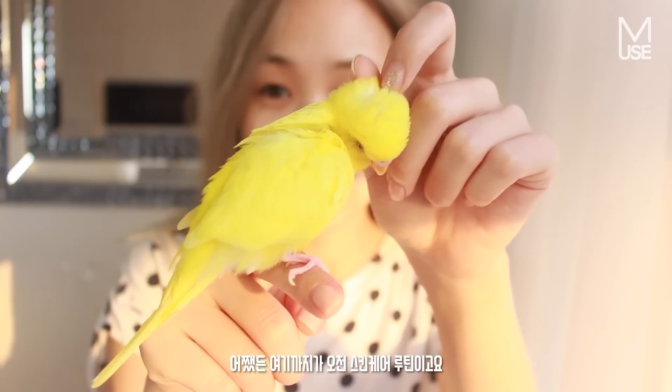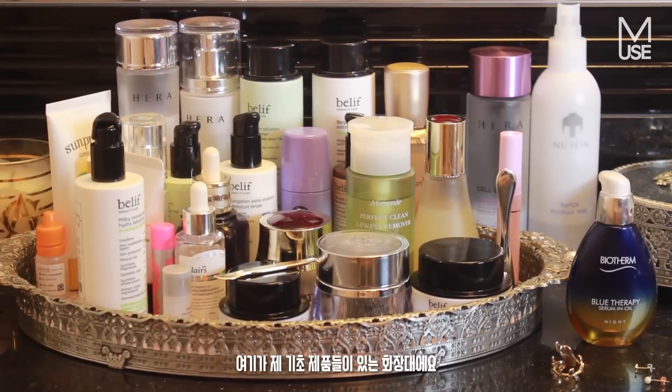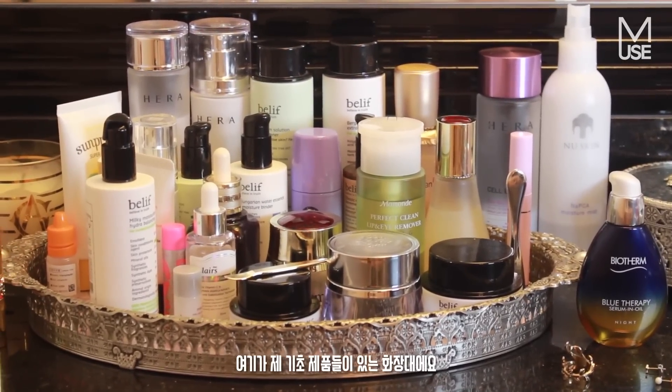That's it for my morning skincare routine! Moving on to my nighttime routine — just a glimpse of my actual table where I've got all of my skincare products laid out. I do experiment quite a bit.